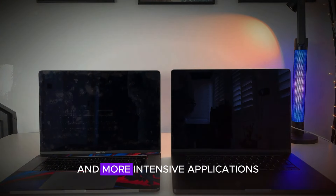The M4 Pro and M4 Max chips are expected to deliver even more substantial performance gains, with increased core counts and improved efficiency, making them ideal for professionals who need top-tier performance.